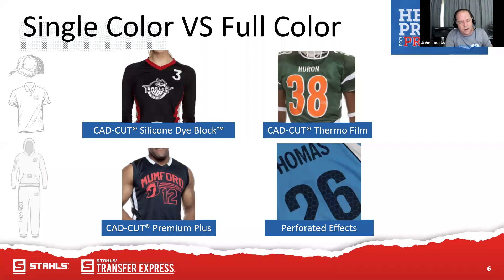You might want premium plus for its stretch, full effect, and light matte finish, but that jersey might not lend itself to that type of decoration — so step up to silicone dye block. Test, test, test. Maybe you've tested something and the jersey doesn't lend itself well to lighter decoration colors, and you have to find something else. Know your fabric. Don't always go for the cheapest item — that's where we get into good, better, best. You can go cheap on a jersey but you'll fight it in the decoration part and worry about the quality.